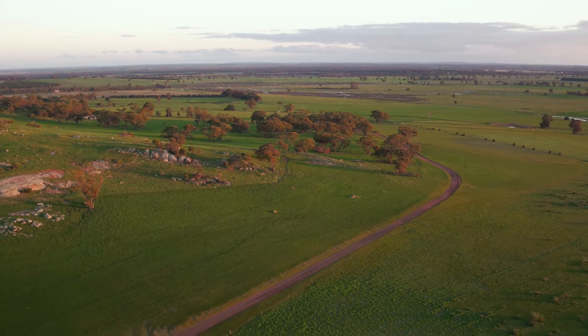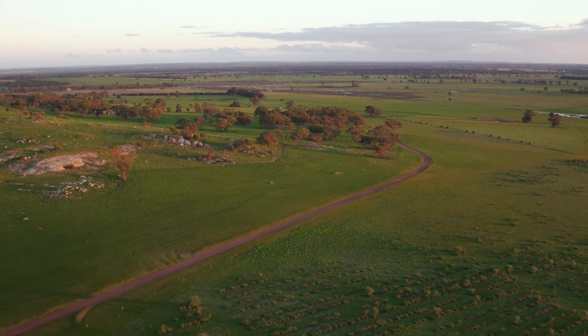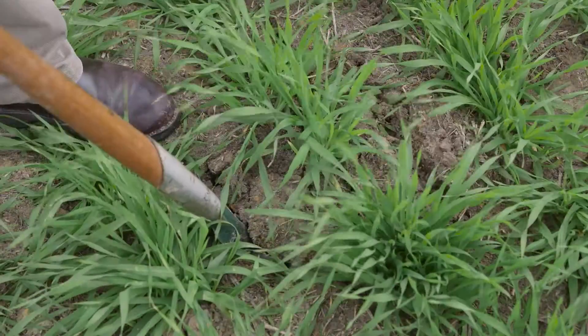While many farmers recognise they do have subsoil compaction, they are unsure of the severity of the problem and the resulting impact on their yields.